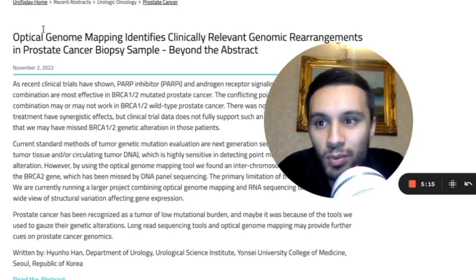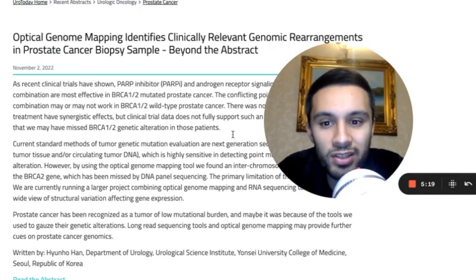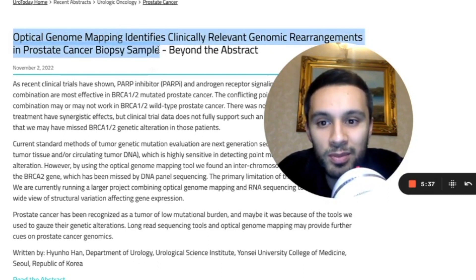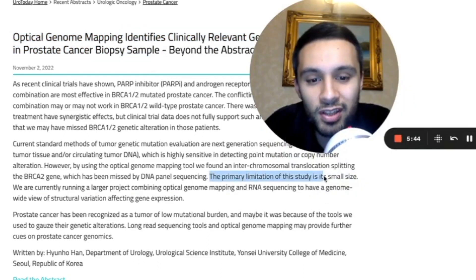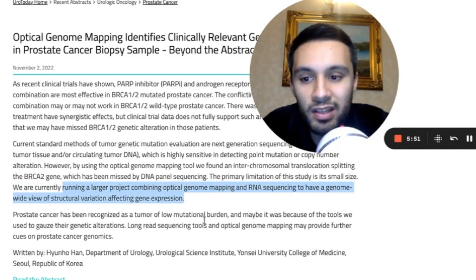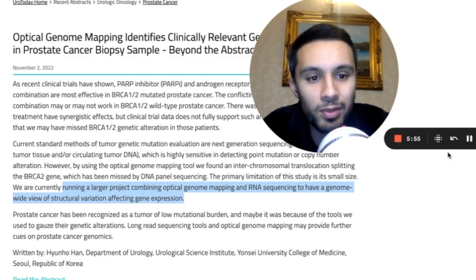Adding to that, on November 2nd, 2022, Eurotoday.com reported on a recent clinical trial which utilised optical genome mapping. They stated that OGM was able to identify clinically relevant genomic rearrangements in prostate cancer biopsy samples. The study was quite small in terms of sample size, but they are currently running a larger project that combines optical genome mapping and RNA sequencing to have a genome-wide view of structural variation affecting gene expression.